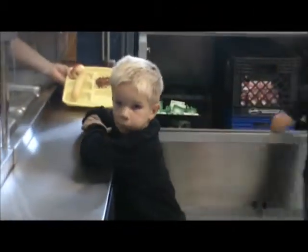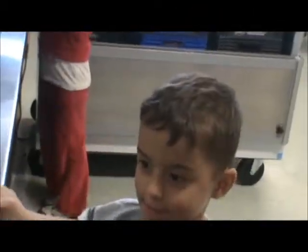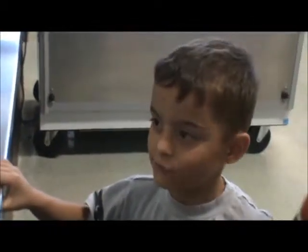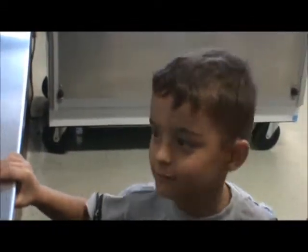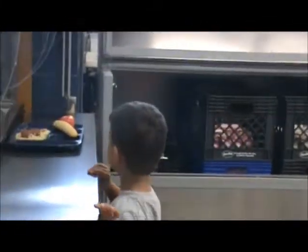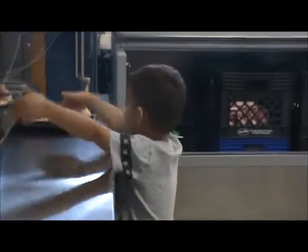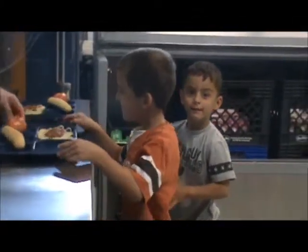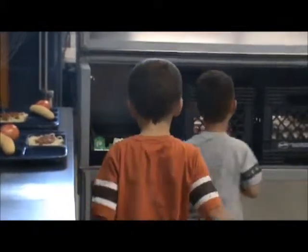What's for lunch today? Spaghetti. Do you know what spaghetti is made out of? Noodles! And what is it before it's noodles? When it's on the farm? Are the noodles wheat? They're wheat before they're noodles, right? Yeah.